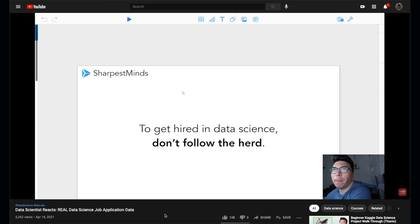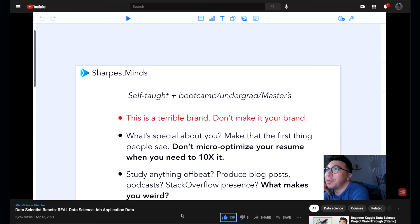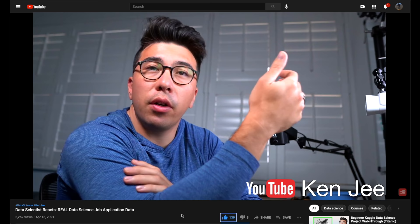Kenji recently did a video, which I'll include a link for, where he reviewed some job research data in the field of data science. I thought it was really interesting because he went into his approach at encompassing this problem and how he tackled it by differentiating himself. You want to have something that's unique about yourself. For me, the unique thing was the sports work that I've done. As I've developed my career, the content creation I do is something really unique to me, and the type of research I do is a little bit different.